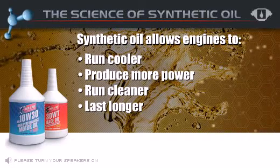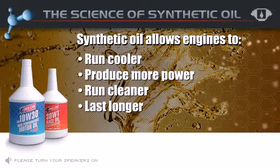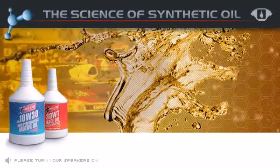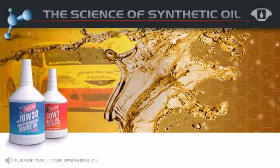What people don't know is that not all synthetic oils are made the same. Redline Oil has specialized in synthetic oil for 25 years. In fact, Redline synthetic oils are used by more top racing teams all over the world, many of which are sponsored by other oil companies. So what makes Redline Oil perform?